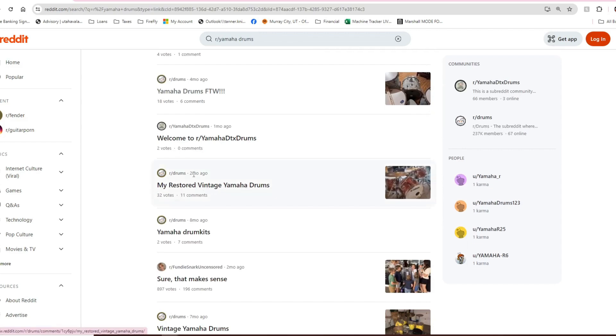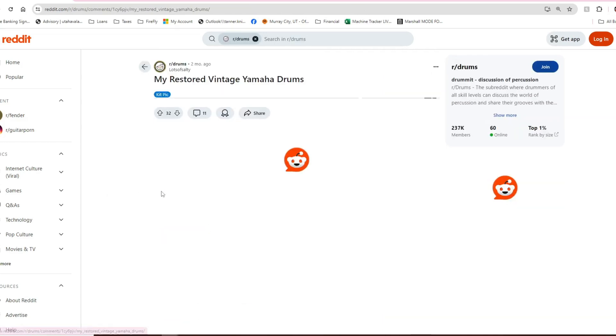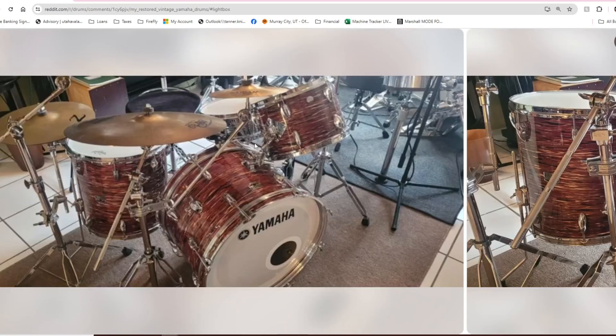Let's continue down the Yamaha rabbit hole. 'My restored vintage Yamaha drums' — I love vintage drums, and the more I learn about high-quality Japanese-manufactured drums from the '70s and '80s, the more I want to check them out. These look definitely late '70s if I had to guess based on the wrap — maybe even '60s. I know Yamaha goes way back into the '60s.